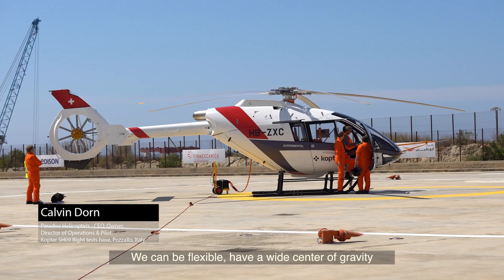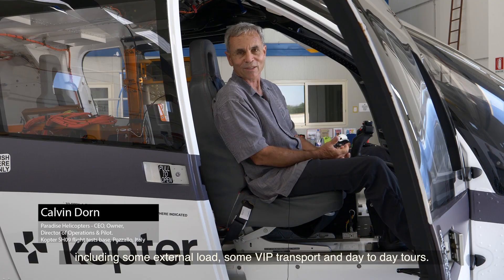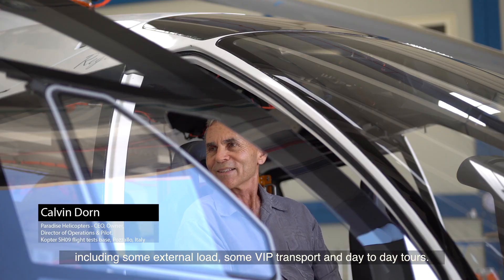have a wide center of gravity, to be able to do all the different missions we do, including some external load, some VIP transport, and day-to-day tours.